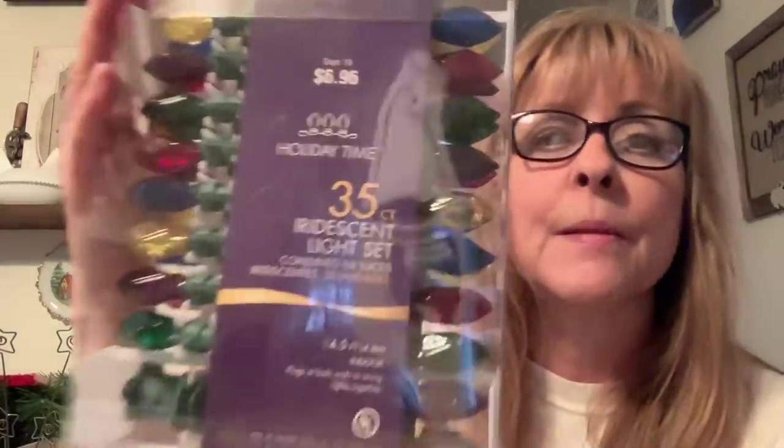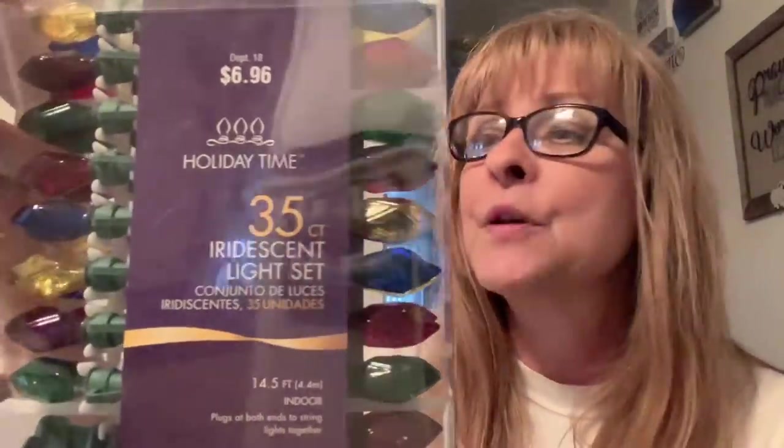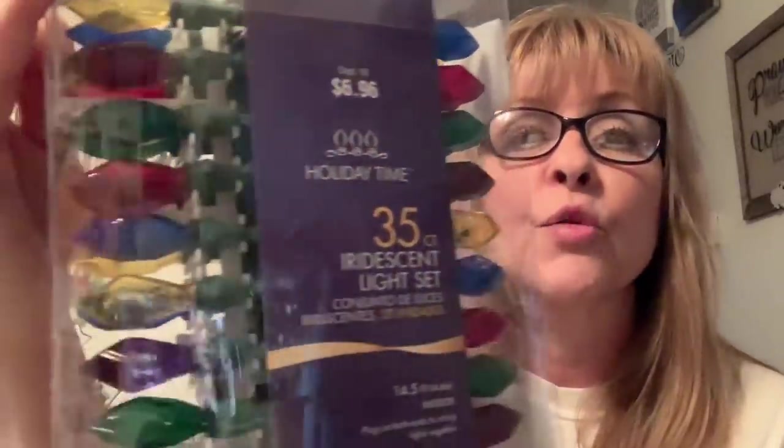I also grabbed this set of lights — brand new in the box. I haven't plugged them in and tried them out yet, but they're really cool looking. The shapes of the bulbs are very unique, so I can't wait to plug those in and see how they look.